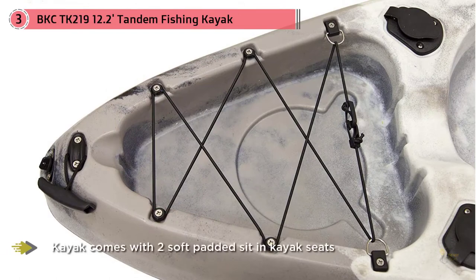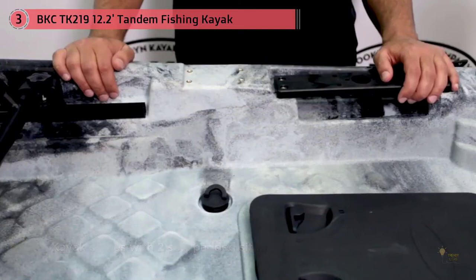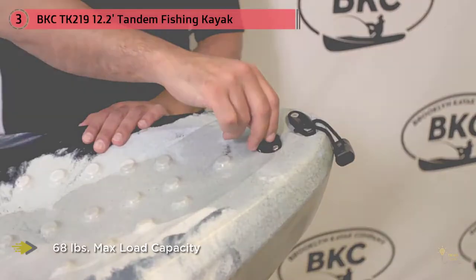There are a handful of built-in footrests for each paddler that you can choose from to maximize comfort. Plus, it's a sit-on-top kayak, so there's tons of leg room. You can even dangle your legs over the side if you want.